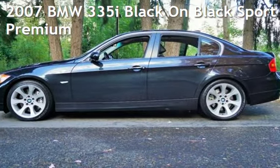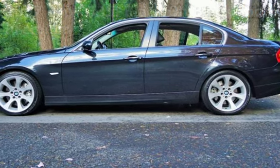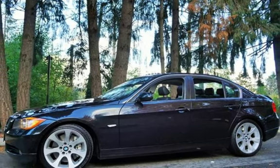Check out this pre-owned 2007 BMW 335i. This four-door sedan has a six-cylinder, 3.0-liter engine, with rear-wheel drive, and an automatic transmission.